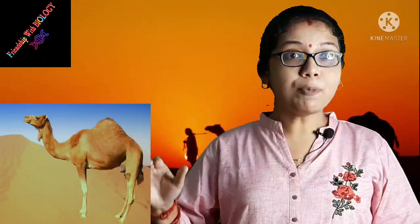Camel is a mammal. Camel is herbivores, which means it eats plants and vegetation. Camel height is up to 7 feet at its hump. Camel weight is up to 16,000 pounds.